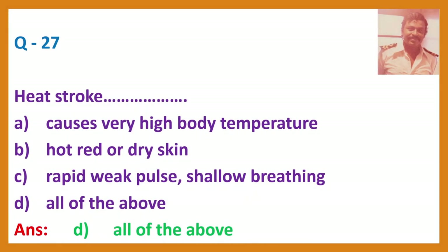Question 27. Heat stroke causes: A. Very high body temperature. B. Hot, red or dry skin. C. Rapid weak pulse and shallow breathing. D. All of the above. Answer: D, All of the above.